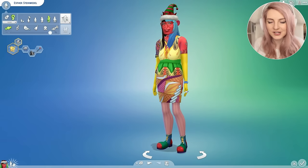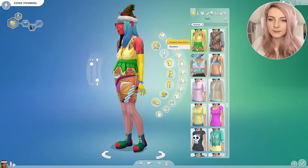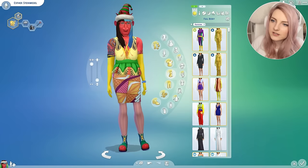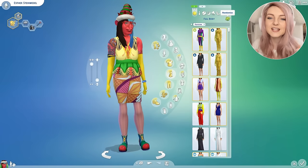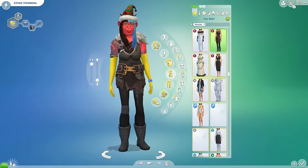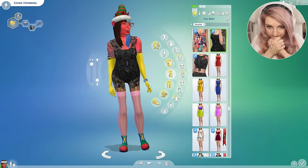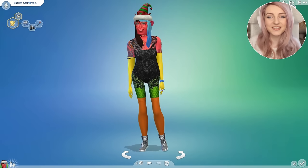Her outfit is gorgeous and everything, but I thought we could add a few more random elements. So I'm going to randomise it. This outfit has to be something really special to distract from what's going on everywhere else. So I'm going to randomise it three times, and whatever it lands on is what she's gonna have to wear. One — oh no. Two — oh worse. Three! Oh no! Well, it's definitely distracting. OK, that is Esther, our weird sim to start this challenge with.